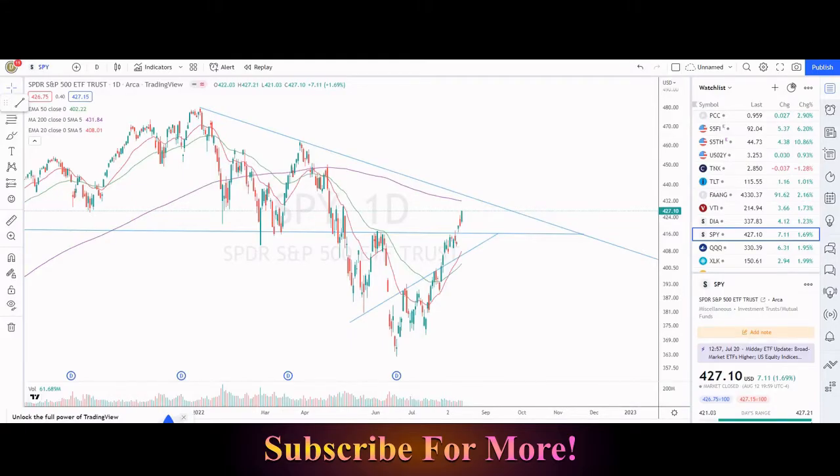Hey guys, in this video I want to go straight into technical analysis, take a look at the charts — the SPY, the NASDAQ. We'll look at the big names in the stock market, Bitcoin, Ethereum, and a bunch of other really cool charts.